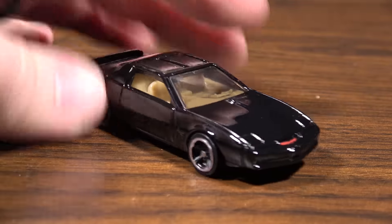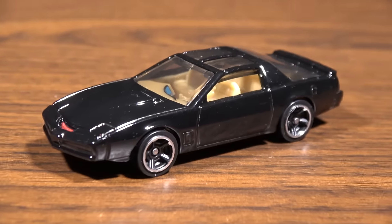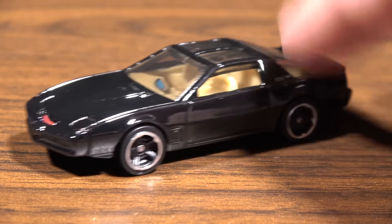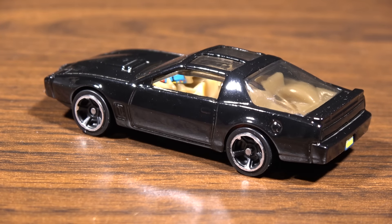Knight Industries 2000 — the talking car that kind of looks like a Cylon. Kit. Based on a Trans-Am. Kit represents pretty much everything which is awesome about 80s TV shows.